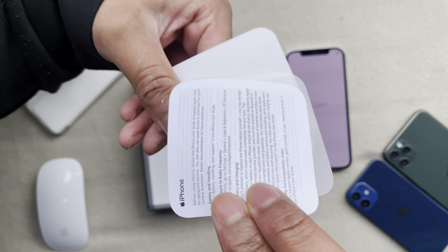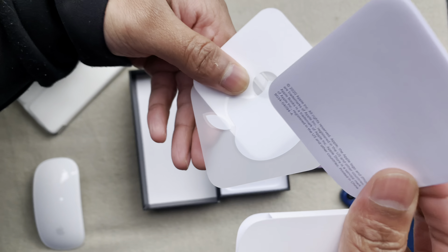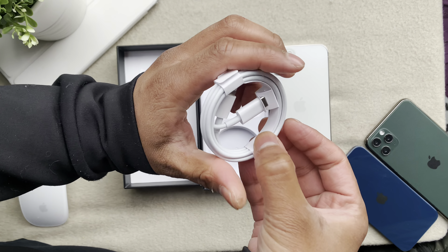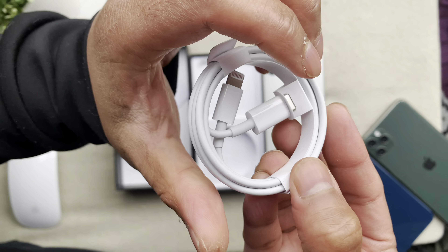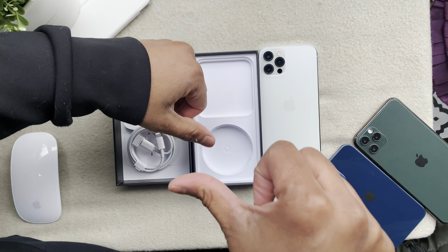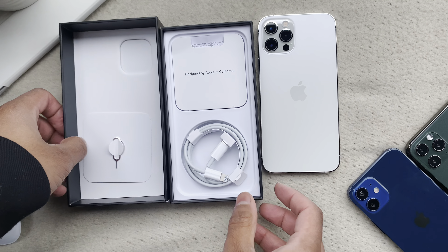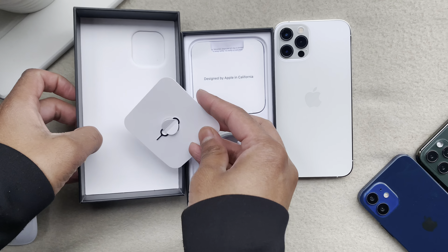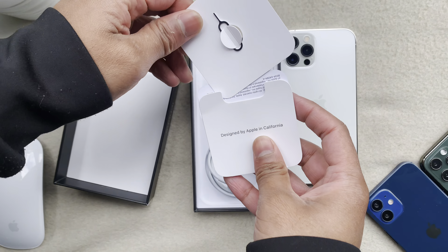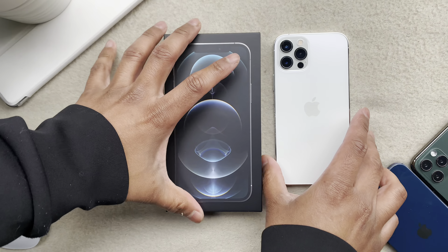The obvious lack of a charging brick is something that didn't sit well with me. The lonely USB-C to Lightning cable is the single useful accessory inside the iPhone 12 Pro box. It wouldn't seem strange at this point if somebody began to pack away the skimpy box contents and questioned their purchase decision altogether. After all, the almost £1,000 price tag really deserves to warrant a bit more than this.